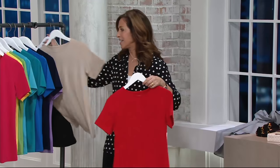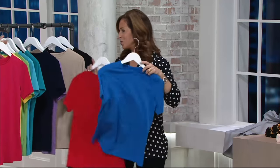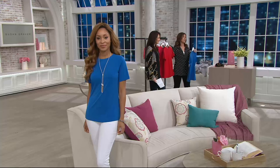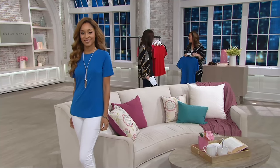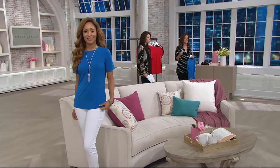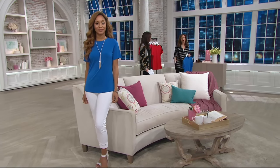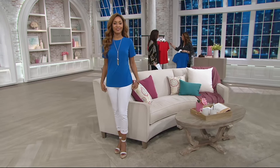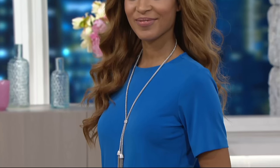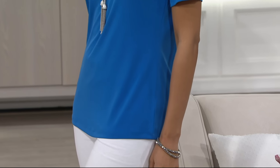Back to QVC — this is the one I always talk about that Suze Orman, our financial advisor who used to be here many years — she'd say this is money well spent. First of all, you're going to wear it the minute you get it home — under your sweaters, with your jackets, dressy, casually. You're literally going to live in this. It's going to be your favorite go-to. It's liquid knit done right.